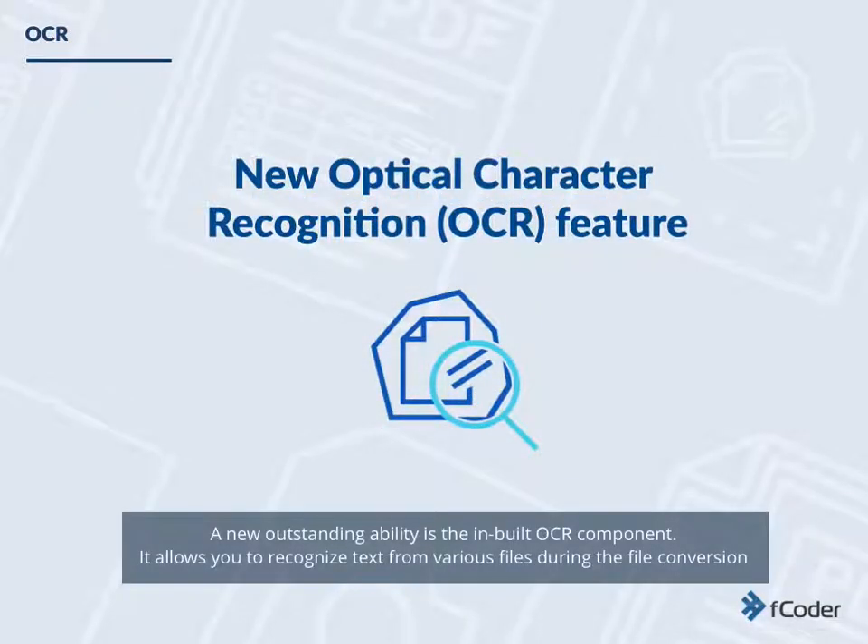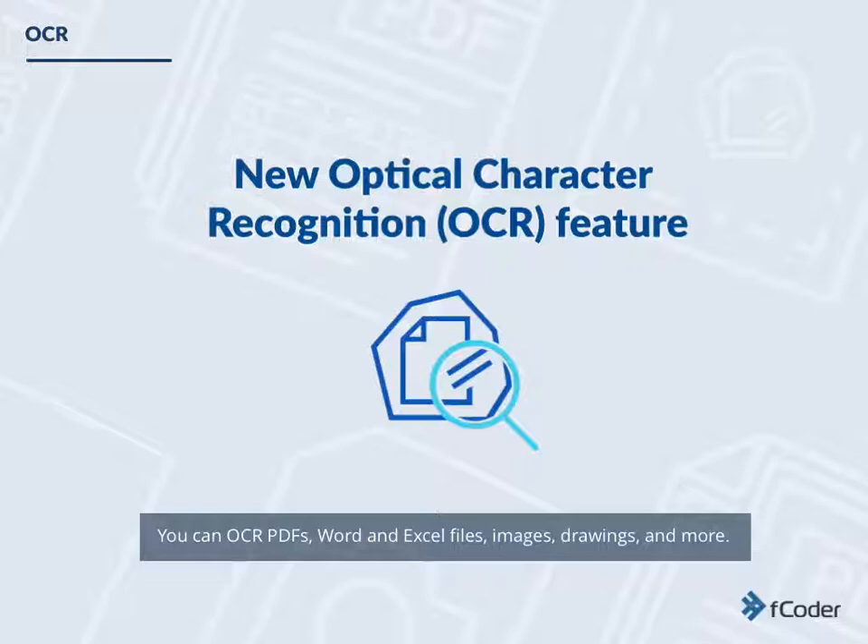A new outstanding ability is the inbuilt OCR component. It allows you to recognize text from various files during the file conversion, such as PDFs, Word and Excel files, images, drawings, and more.